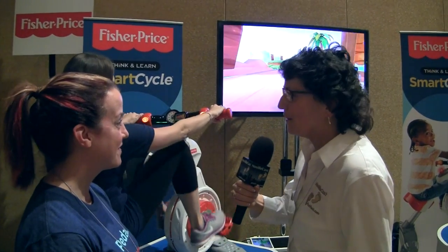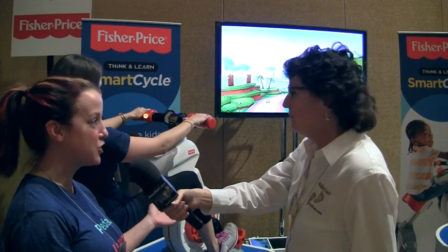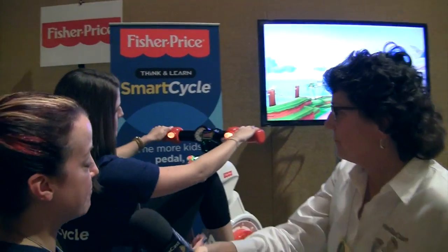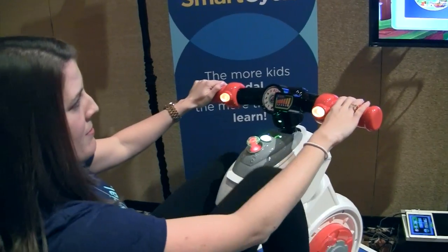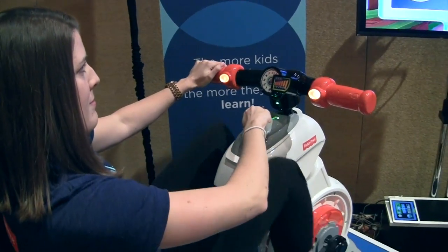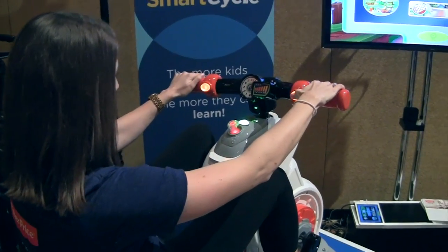So how does that work? What do you mean the more they pedal, the more they learn? The Smart Cycle has multiple input controls throughout the bike. We have multi-position handle parts that allow them to steer through the content. In addition, we have action buttons that they can engage with. There's a joystick that allows them to navigate through the content in a really fun way.